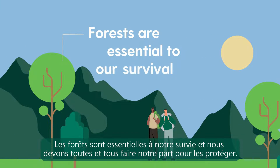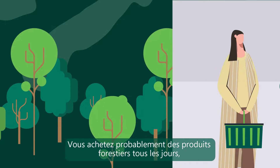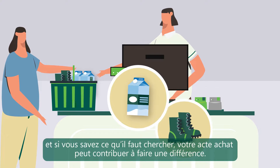Forests are essential to our survival, and we all need to do our part to protect them. You probably buy forest-based products every day, and if you know what to look for, your purchases can help to make a difference.